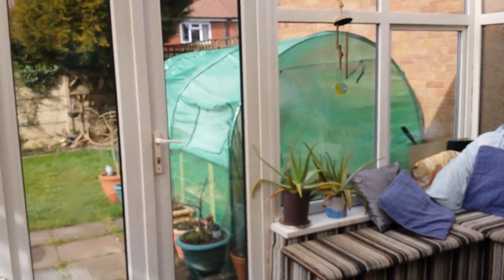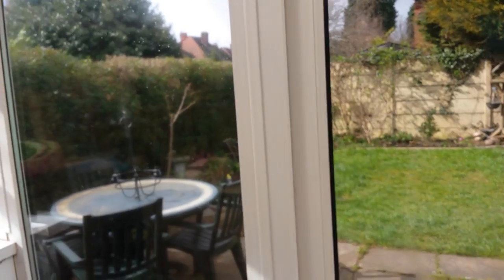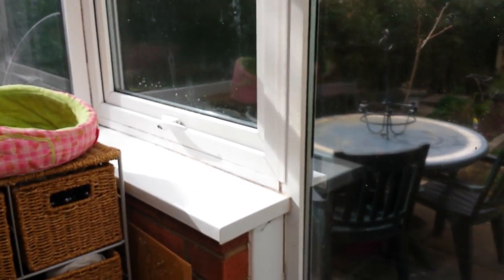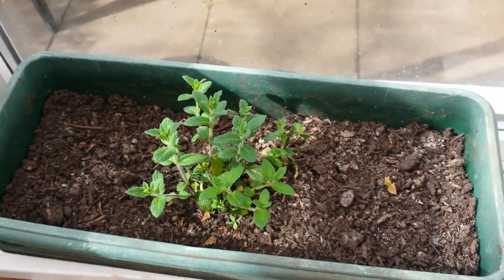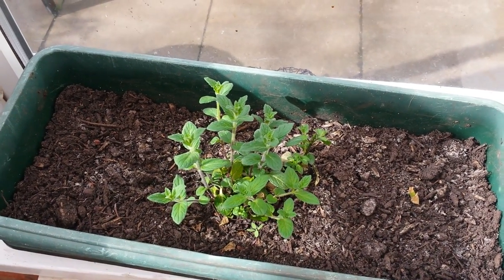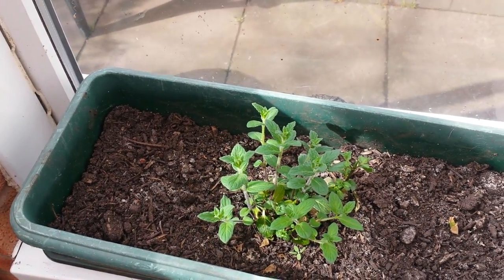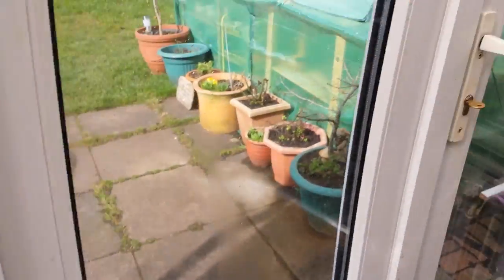I was hoping for some better weather but it's not going to happen so we'll just film it now. I've got some mint in here because I just want mint now rather than waiting, so it's growing quite happily there. And there's turmeric and ginger in there - hopefully that will come on.